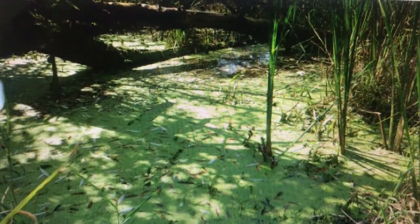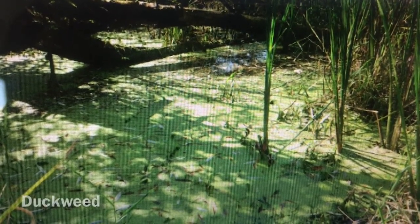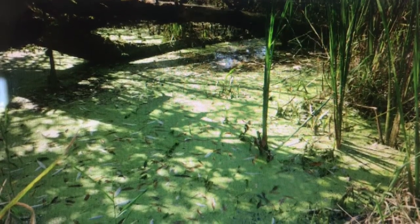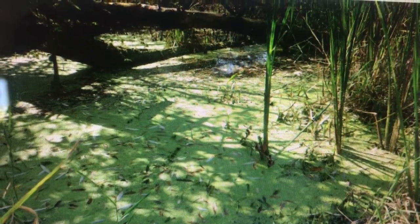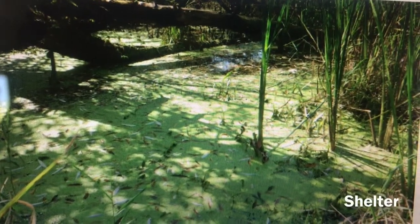Another plant found in the vernal pool is duckweed. It makes tiny little leaves that cover the surface of the vernal pool in late summer. It also makes a great shelter for animals to stay safe.